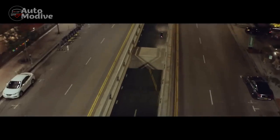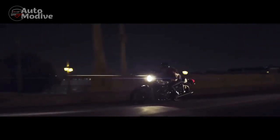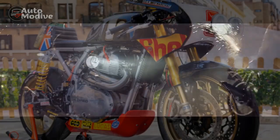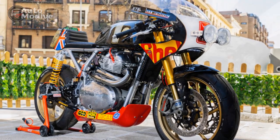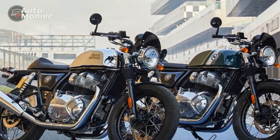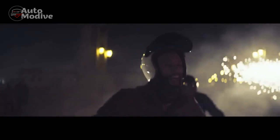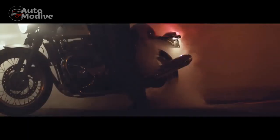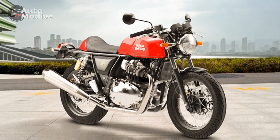3. Attention to detail — The Continental GT's meticulous attention to detail is apparent in its high-quality finishes, retro-inspired components, and premium materials. This craftsmanship enhances the overall appeal of the motorcycle. 4. 650cc engine — Equipped with a 650cc parallel twin engine, the Continental GT offers a satisfying blend of power and torque. The engine's linear power delivery makes it suitable for both city commuting and highway cruising. 5. Customization options — The availability of multiple paint schemes and aftermarket accessories allows riders to personalize their Continental GT, creating a unique and distinctive ride.